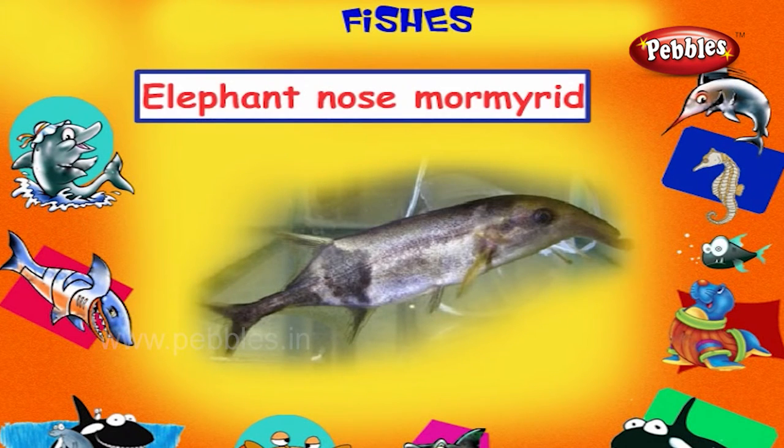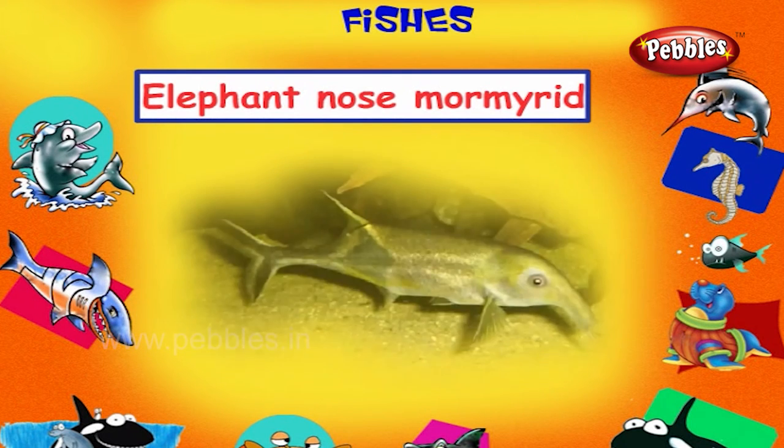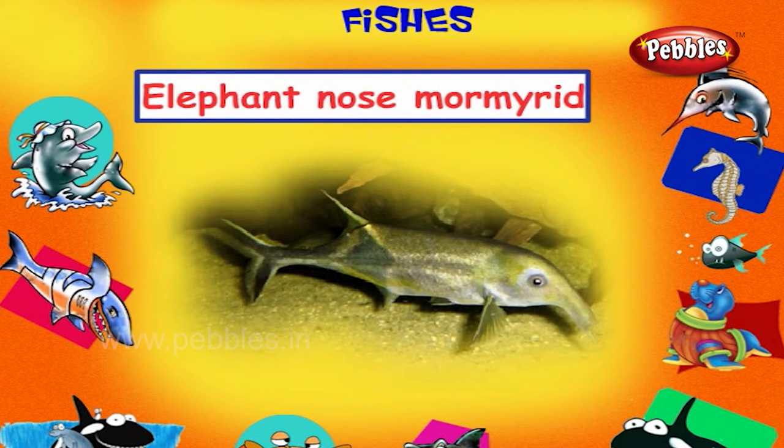Elephant Nose Mormyrid. This is an elephant nose mormyrid. It is a fish with a long snout found in Africa, Asia and South America.